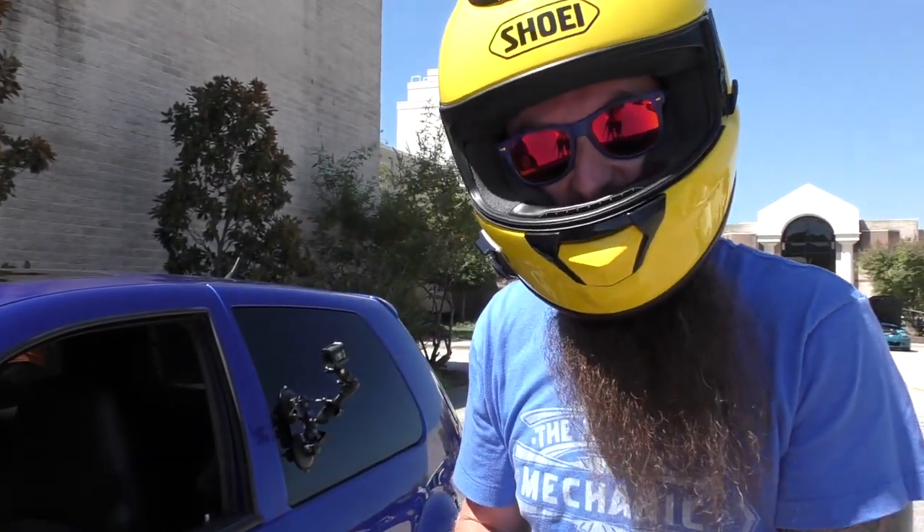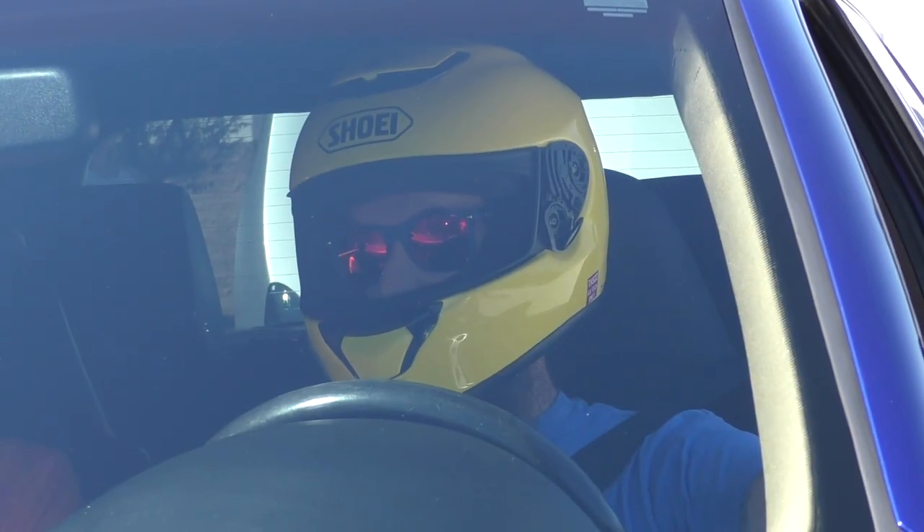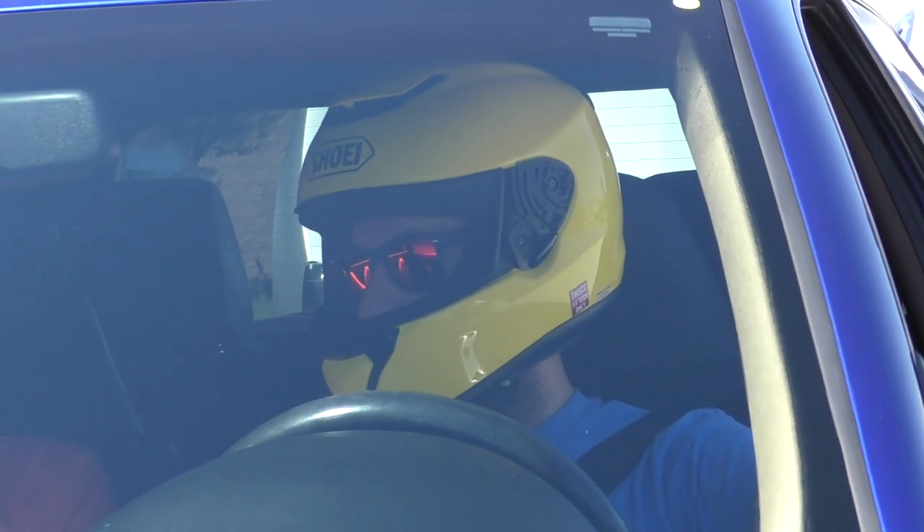First run, not too bad, not all in. I think we've got some heat in the tires now.